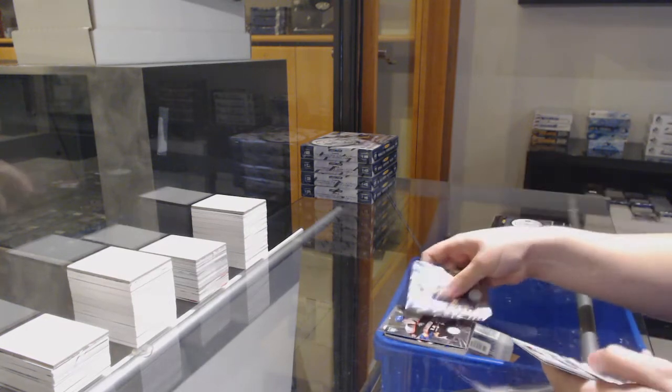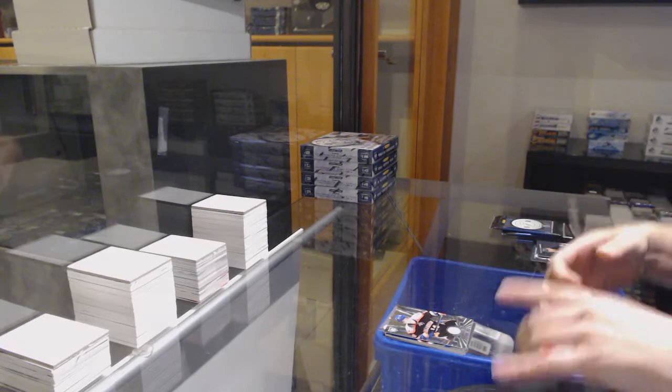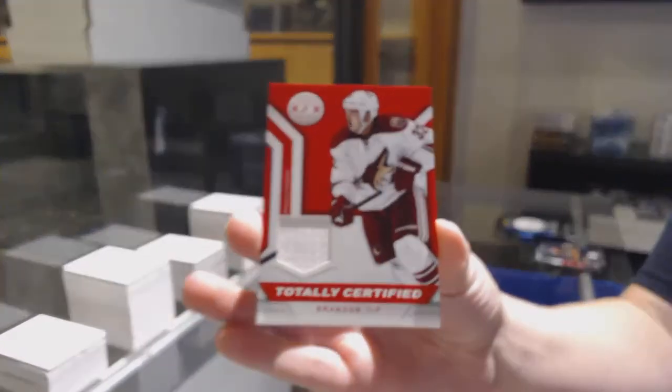For the Islanders, a Tomitiki rookie. And we've got a totally certified jersey for Arizona, Brandon Yip.